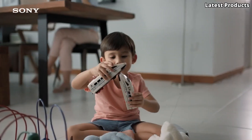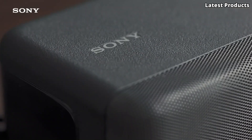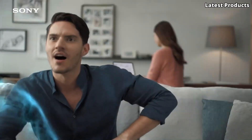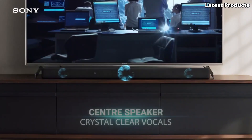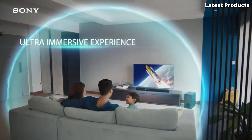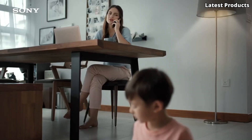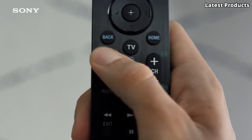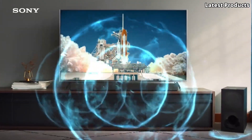Its vertical surround engine ensures sound is projected both horizontally and vertically, creating a truly immersive listening experience. But the HTG700 isn't just for movies — it's also perfect for music lovers. With Bluetooth connectivity, you can easily stream your favorite tunes directly from your smartphone or tablet. Sleek, powerful, and versatile, the Sony HTG700 is the perfect addition to any home entertainment setup. So sit back, relax, and let the HTG700 transport you to a world of audio bliss.